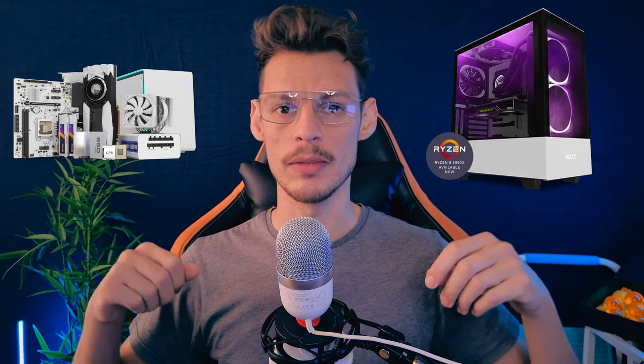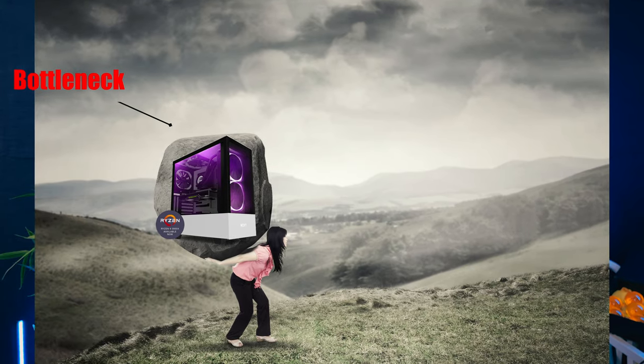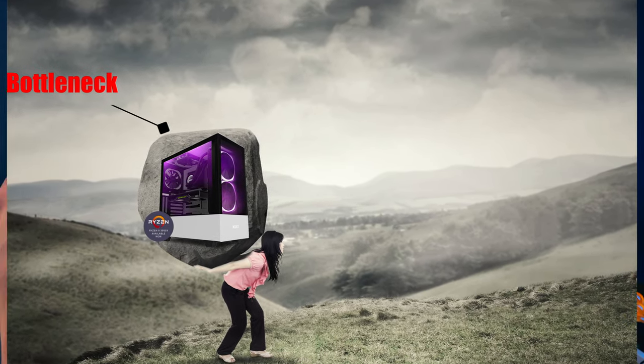I've had this question asked quite a lot: I have this CPU and this GPU — which system component is actually my bottleneck? I want to answer this question once and for all. When you have a computer, whether it's a pre-built or one you built yourself or upgraded over the years, you will always get to a point where it feels like something is holding you back — something is bottlenecking you.